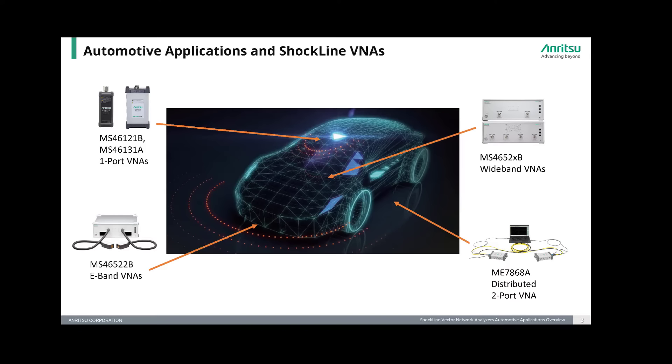The wideband 500 series Shockline VNAs can be used for characterizing high-speed interconnects such as Ethernet or Thunderbolt used in ADAS and other systems in the car. The ME7868A distributed two-port VNA brings unique capabilities to testing over-the-air characteristics of larger vehicles like automobiles. Let's take a further look at each of these applications.